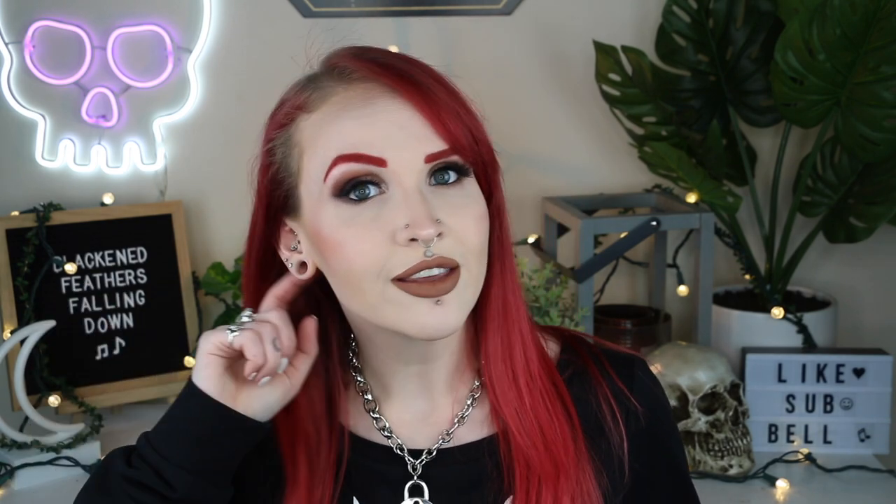Something to know about conch piercings: there are two different kinds — the inner conch and the outer conch. In my research it seems like there's no set-in-stone answer because everywhere I looked gave a different response. From what I gathered, the inner conch is what is referred to as the standard conch piercing. If you ask for a conch piercing, you're most likely going to get what is deemed the inner conch, which is located lower down in the ear in the actual cup part. Mine is an inner conch piercing.